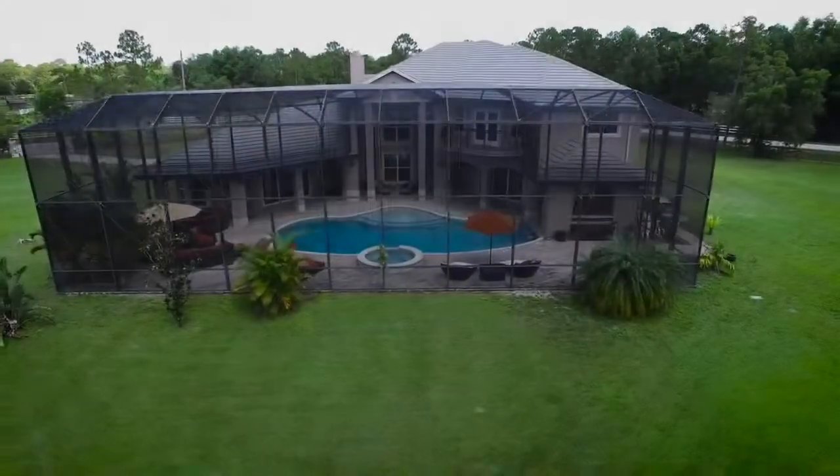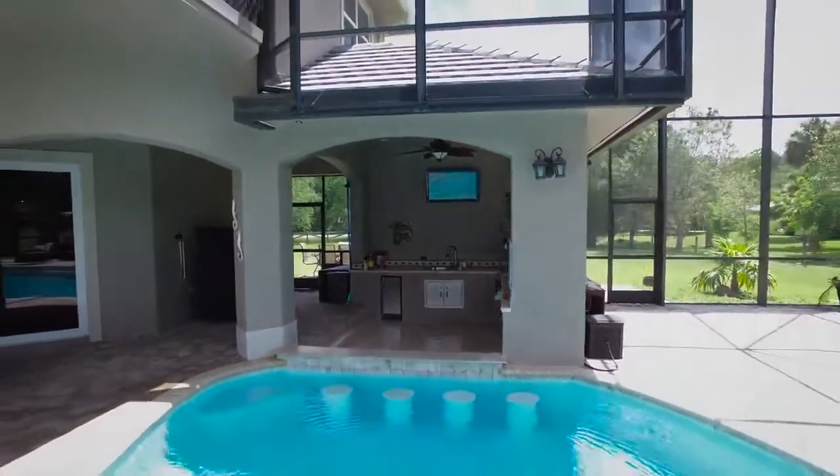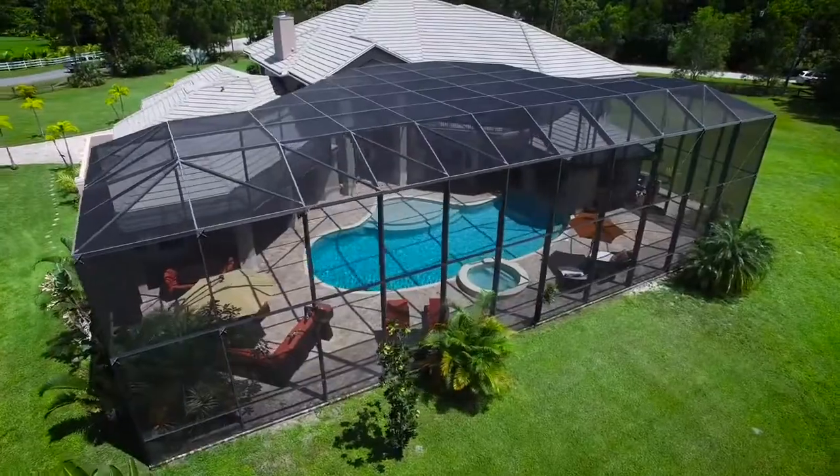The 50-foot pool with beach deck and swim-up bar stools, along with an outside kitchen and bar area, rest under a 3,200-square-foot leisure enclosure.